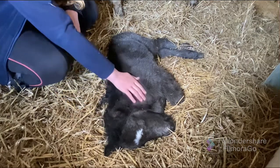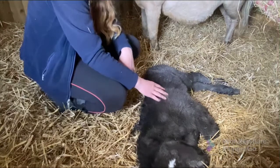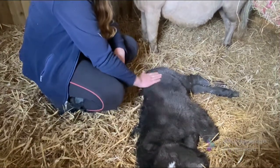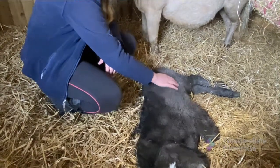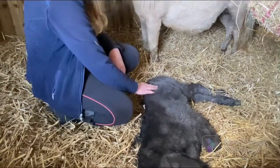She's so friendly as well. Cinderella has been an amazing mum — she's done everything perfectly. It's really nice that she doesn't mind us being in here with her or touching her foal, so that's really nice.